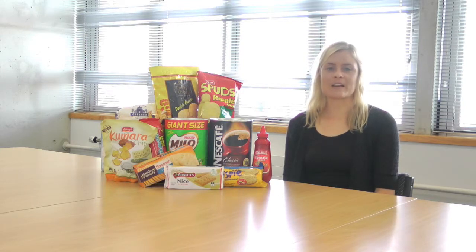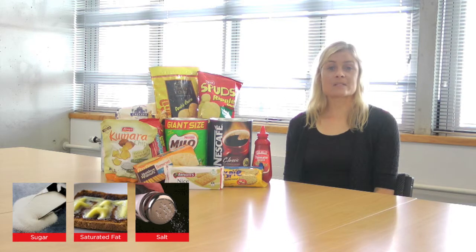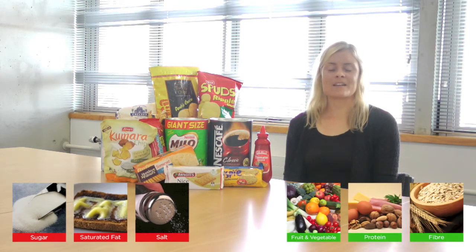FoodSwitch identifies healthier choices by comparing the overall nutritional profile of a product using the Food Standards Australia New Zealand Health Claims Nutrient Profiling Criteria. As well as sugar, saturated fat and salt, these criteria take into account positive food components such as fruit and vegetable content, protein and fibre.